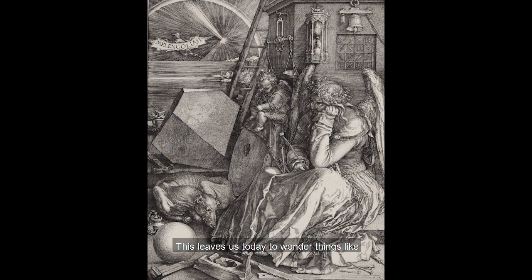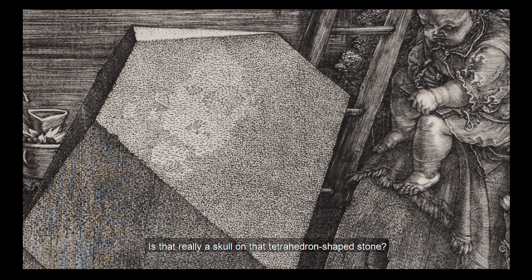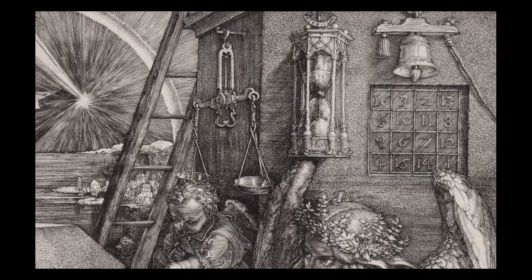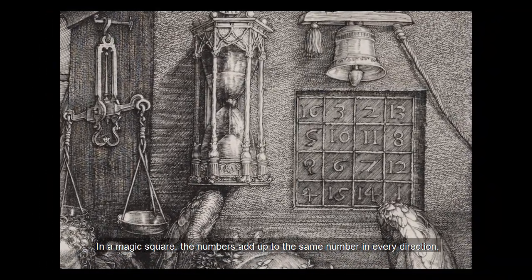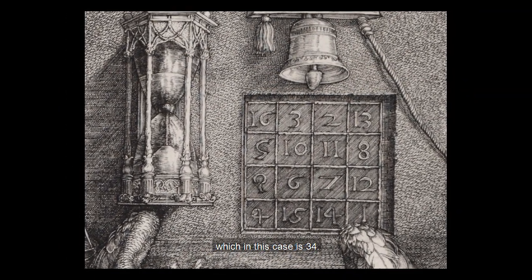This leaves us today to wonder things like: what is that ladder doing there? Is that really a skull on that tetrahedron-shaped stone? Or why is there a magic square? In a magic square, the numbers add up to the same number in every direction — horizontally, vertically, and diagonally — which in this case is 34.